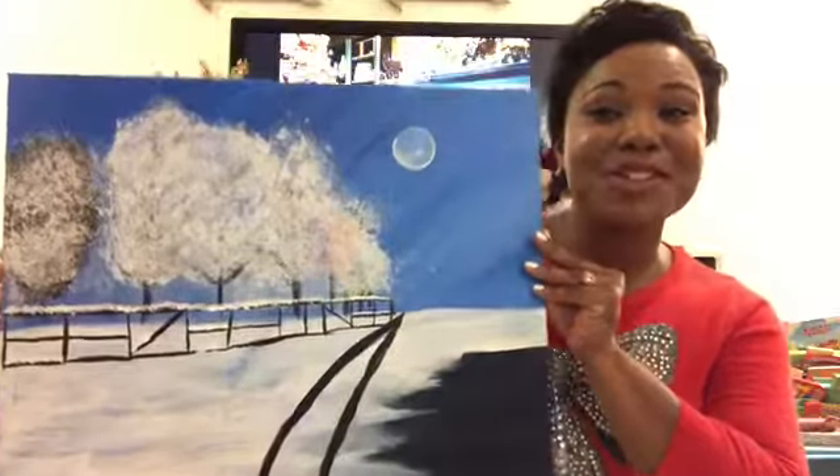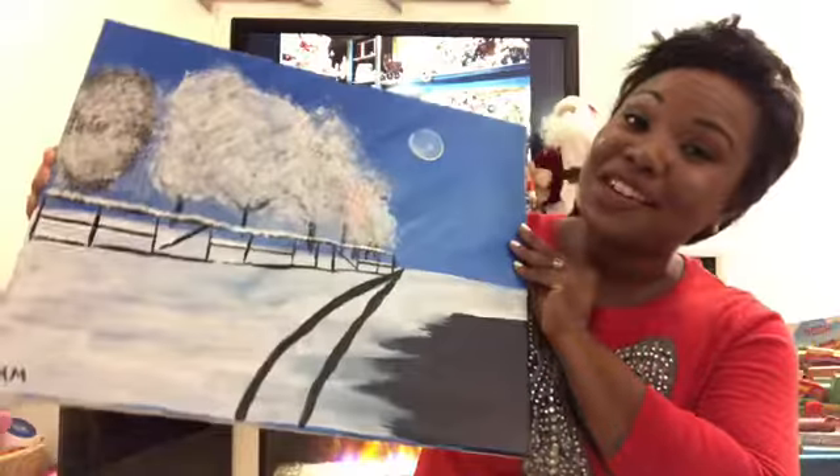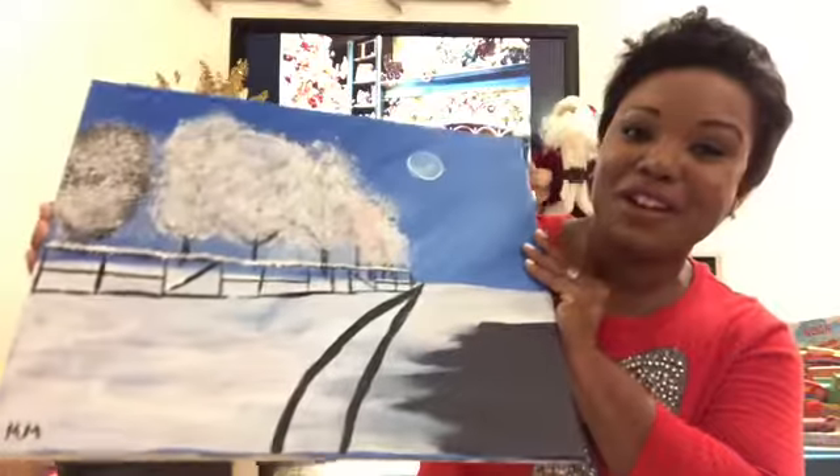Gift number five to give mom is a gift certificate for a wine and paint night. I recently did my first wine and paint night just a couple of weeks ago and it was so much fun — I had a blast with some friends and neighbors. I realized every mom can do this; you don't need to be a master artist. It was so relaxing and fun. Here's my masterpiece from my first wine and paint night — it's a great keepsake that mom can have forever.